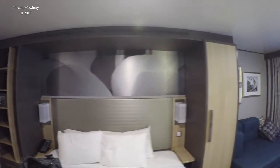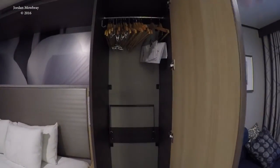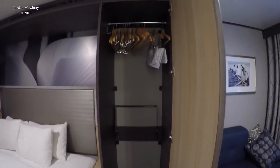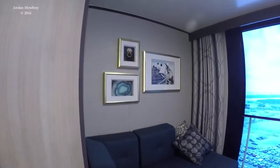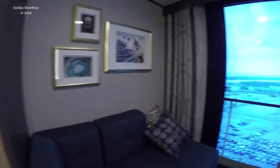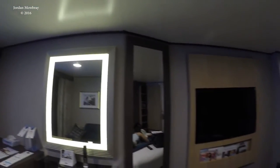And on this side of the bed — full size closet, upper clothes. Couch here. And TV.